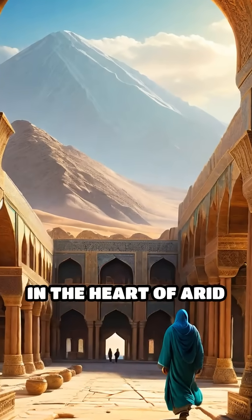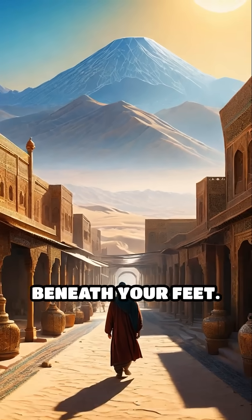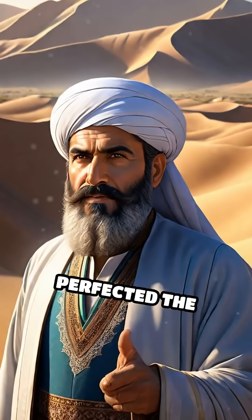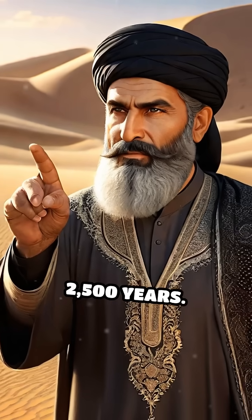Imagine thriving cities blossoming in the heart of arid deserts, all thanks to a hidden network beneath your feet. The ancient Persians perfected the Kanaat system, an extraordinary feat of engineering dating back over 2,500 years.